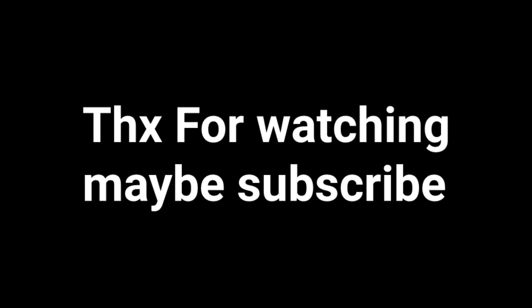Thank you for watching. I hope you learned something. Comment down below which one you think is better, and I'll see you in the next one.